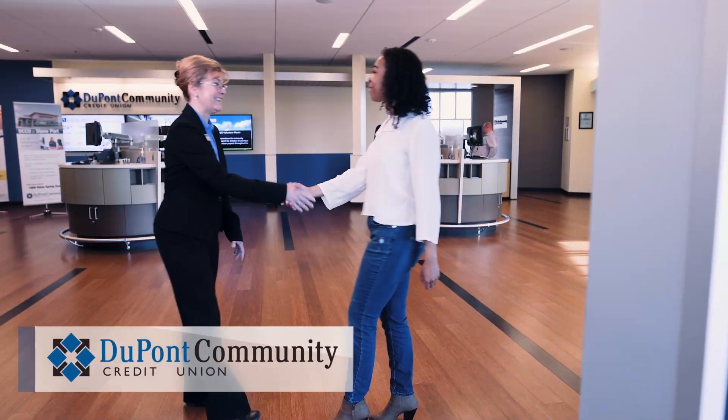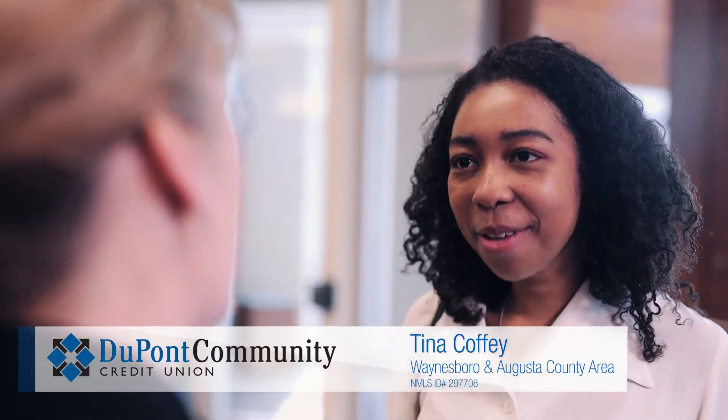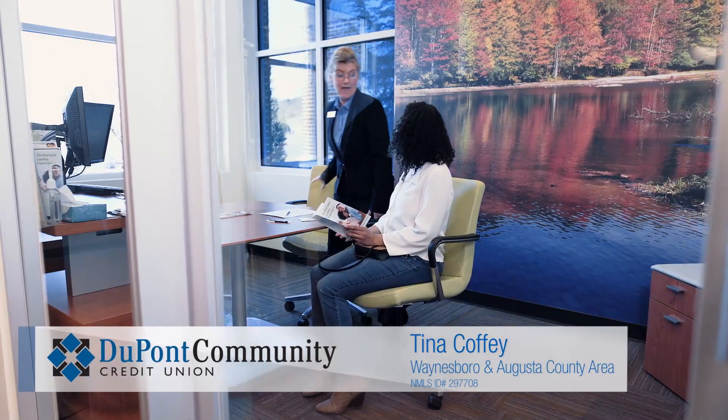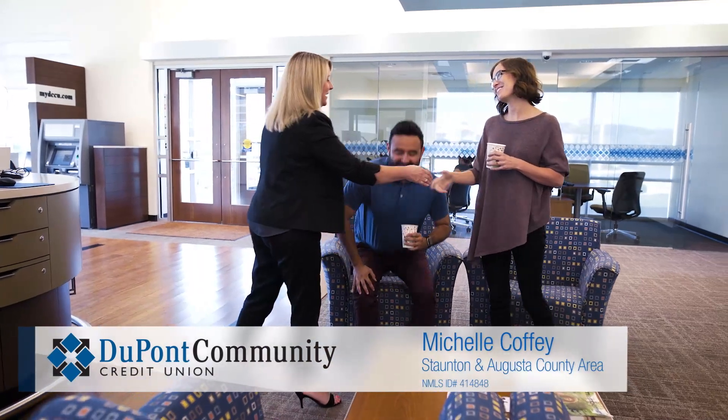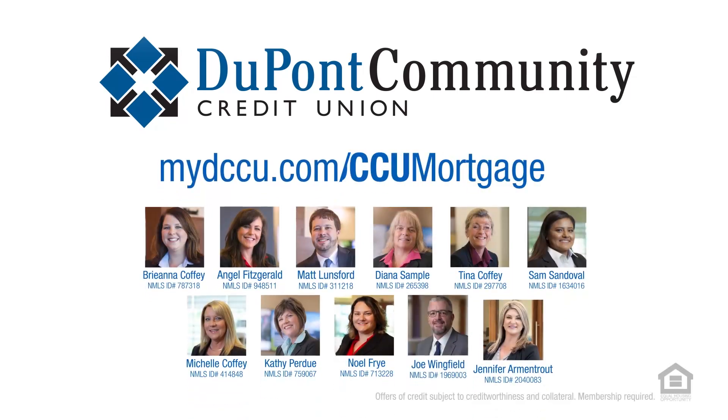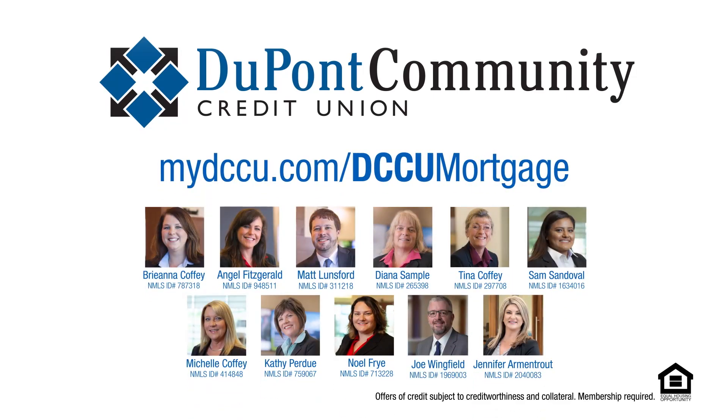I think DCCU is the best choice for a mortgage because we do have a wide range of options for each individual. The mortgage team here is very experienced and I believe we give the best service. We have great rates, great products, and great service. This is so much more than a job to me — I love my job because it's just so rewarding to help people get into their homes.